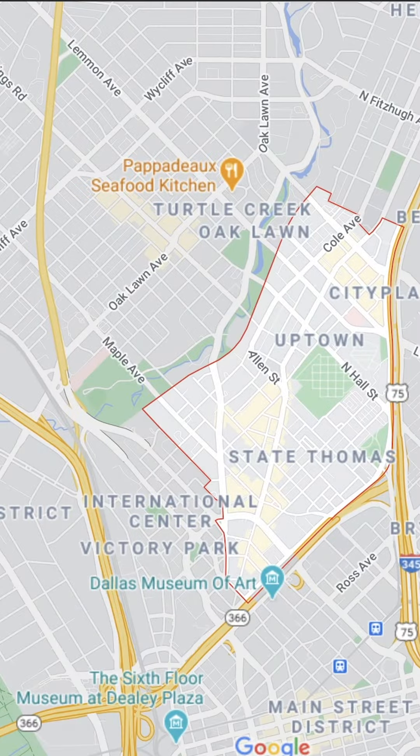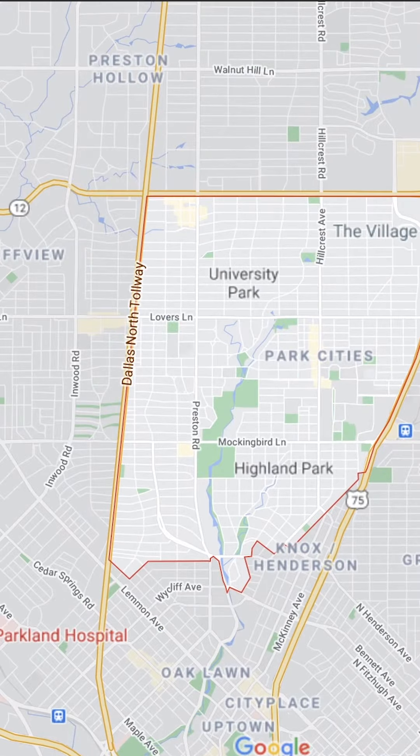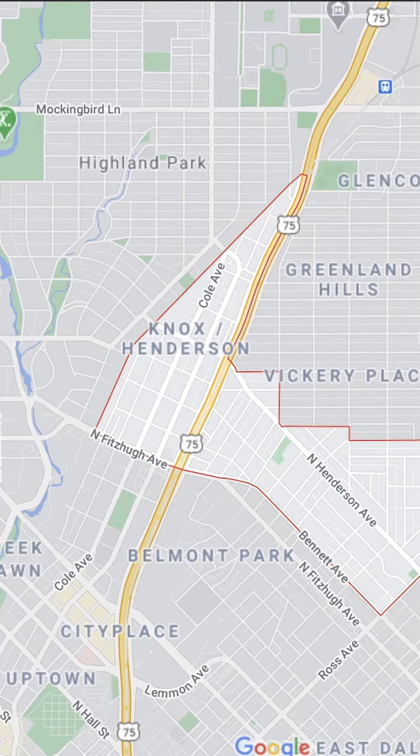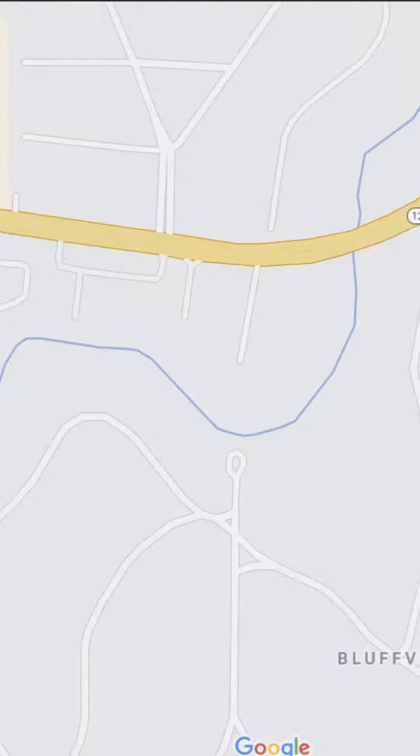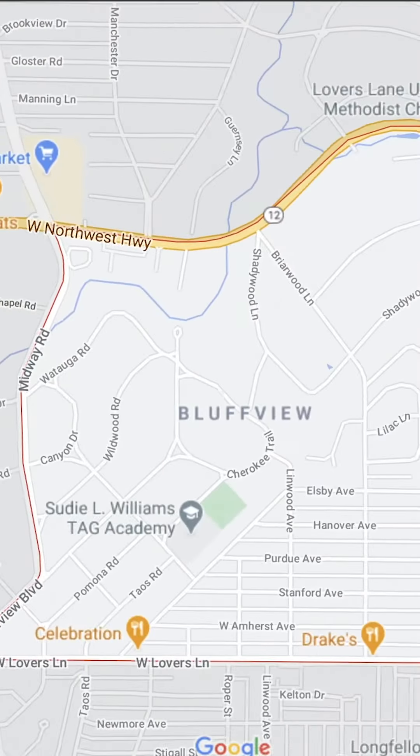Right now I'm in Uptown prepping for a showing, but you will generally find these properties in Uptown, Downtown, the Park Cities area, Knox Henderson, Lower Greenville, Oak Lawn, Midway Hollow, Preston Hollow — and Bluff View has quite a few coming up as well.